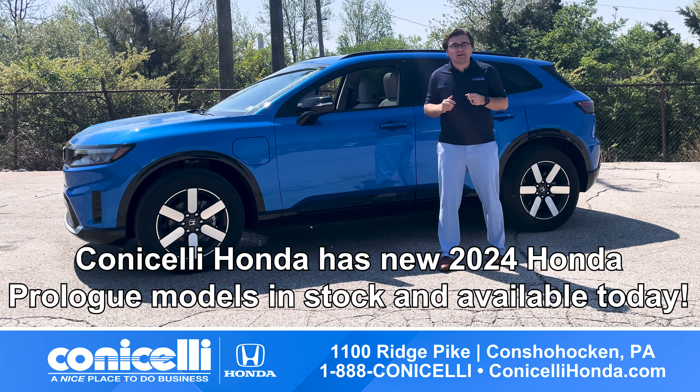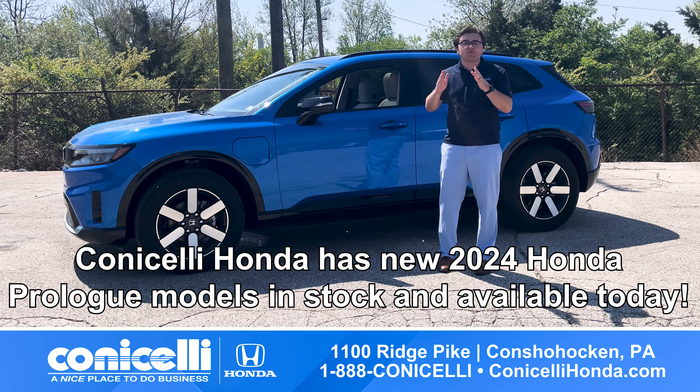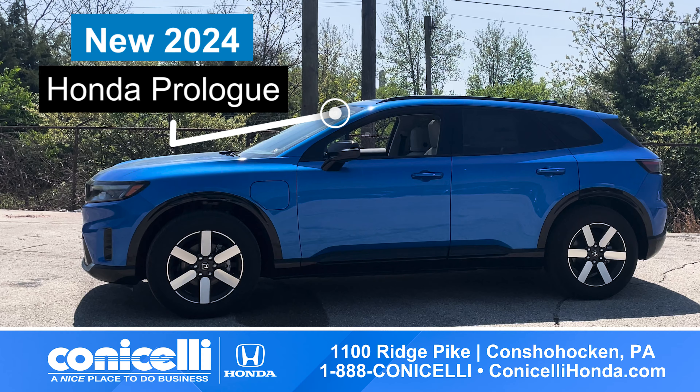This is Kyle with Conesteli Honda, and we're thrilled to offer you the opportunity to be among the first to experience the future of Honda with the all-new Honda Prologue, Honda's first all-electric SUV.